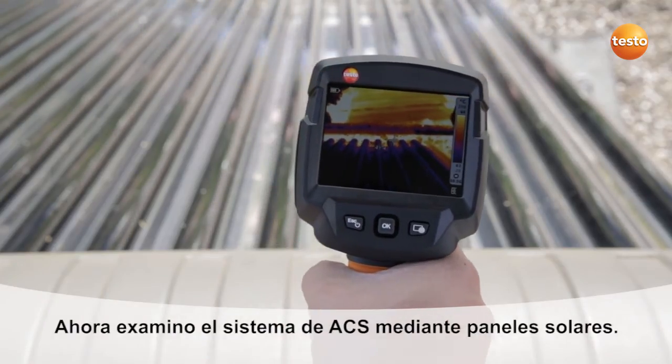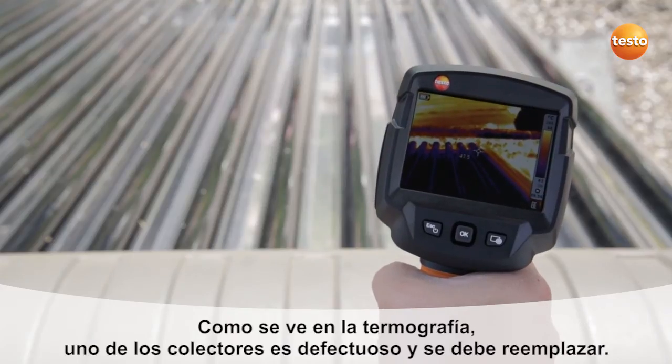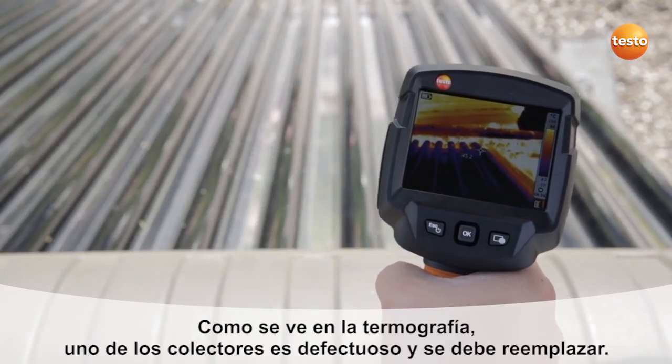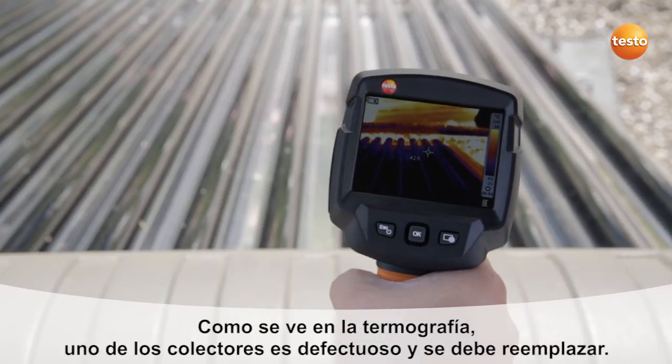Here is a solar water heating system. These are tube collectors, and using the thermal imager you can very quickly check whether they are all in working order. We can see that the outermost tube is defective and needs replacing.